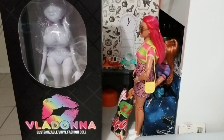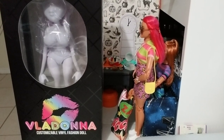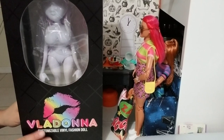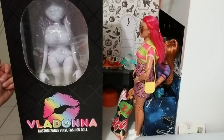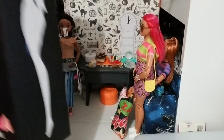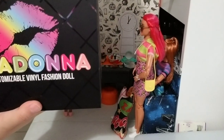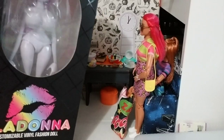Hey guys, she is here! She actually arrived on Friday — today is Sunday. I just haven't had a chance to sit down and properly unbox her, but this is Valadonna, a customizable vinyl fashion doll, and this is her beautiful box.